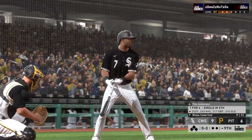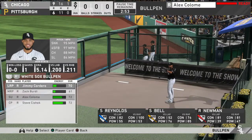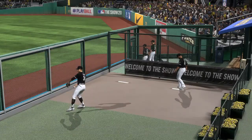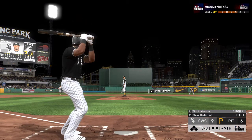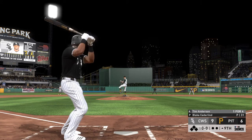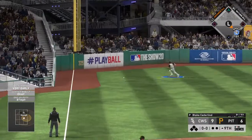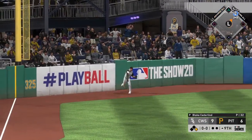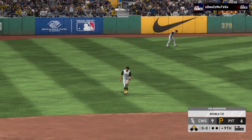All set to start the ninth — stepping into the box Tim Anderson. First pitch of the at-bat — swing and a liner, and that'll get by and on through towards the wall. He's going to get to second now with nobody out.